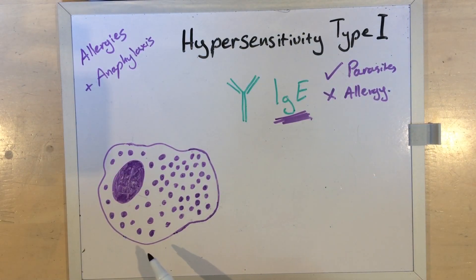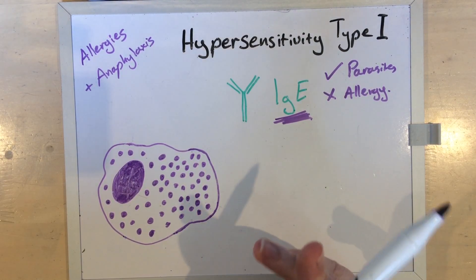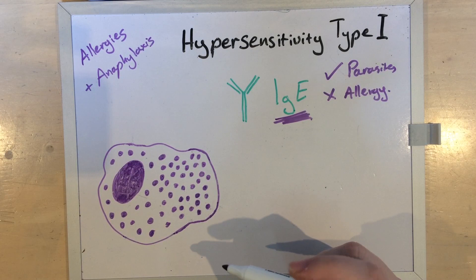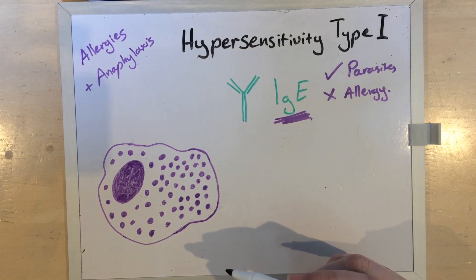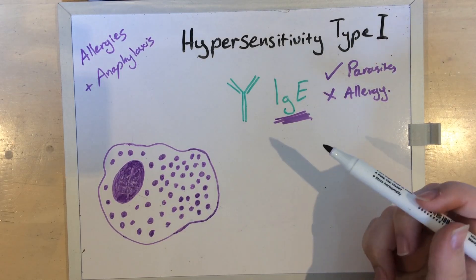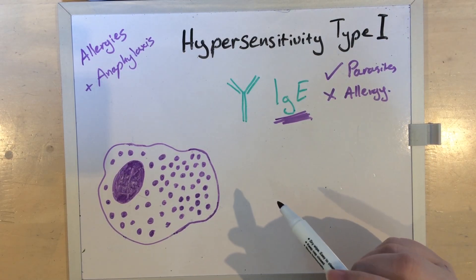Mast cells are big cells that are found all over the body near blood vessels, including in the spleen, gut, lungs, and most importantly in dogs and cats, the skin. The exact numbers in each location vary between species and individuals, and this is the reason different species present with allergies in different ways. For example, dogs usually don't get watery eyes and a runny nose — they usually itch, even to a food allergen.